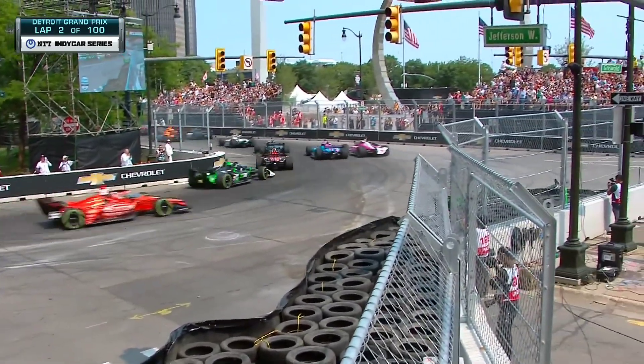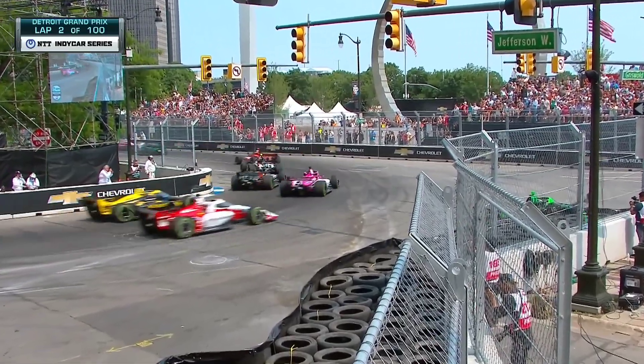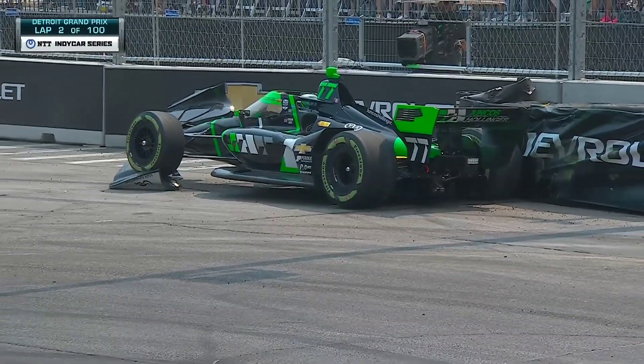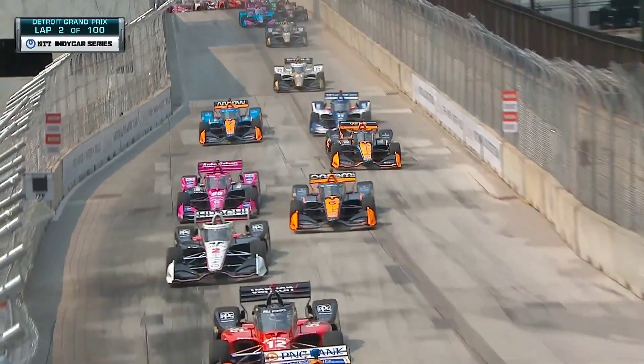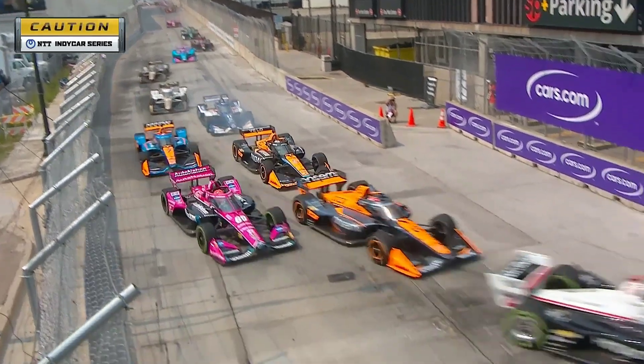Callum Eilat on the back of Kyle Kirkwood. Dixon at number one. Big rear wing damage on Kyle Kirkwood, but you can see Eilat there in the tire. The yellow flag is not yet waving as we're seeing side-by-side action into five.